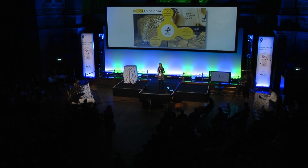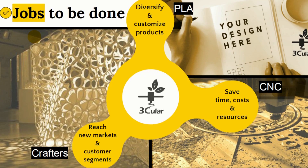Our main customers are companies and designers producing wooden objects. We are helping our customers diversify and customize their wooden products, at the same time reach new markets and customer segments, and we are doing this by helping them save costs, time and resources.